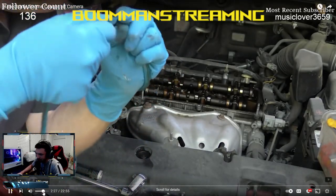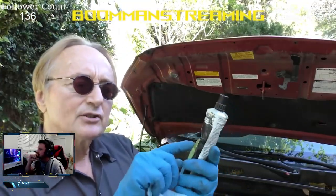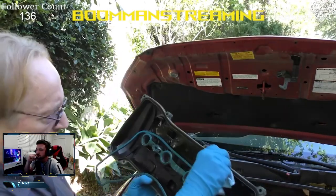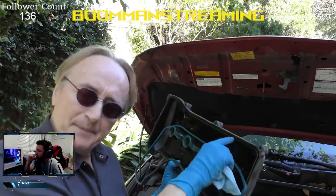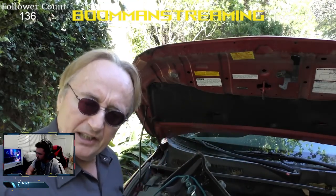Scotty pulls the valve cover off and explains the previous shop had twisted and installed the gasket crooked, causing it to leak. To fix it, he plans to use 3M weatherstrip glue on the inside of the gasket channel. He noticed when pulling it off that it just fell out — not glued in — and when set down it pinched sideways and leaked.